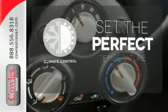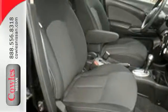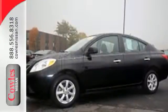The climate control lets you set the temperature exactly where you want it. If you value exceptional economy, reliability and versatility, then this Versa is for you. Check it out today.